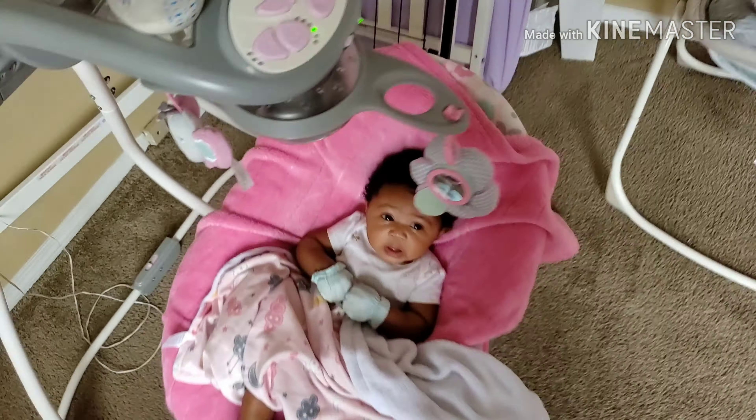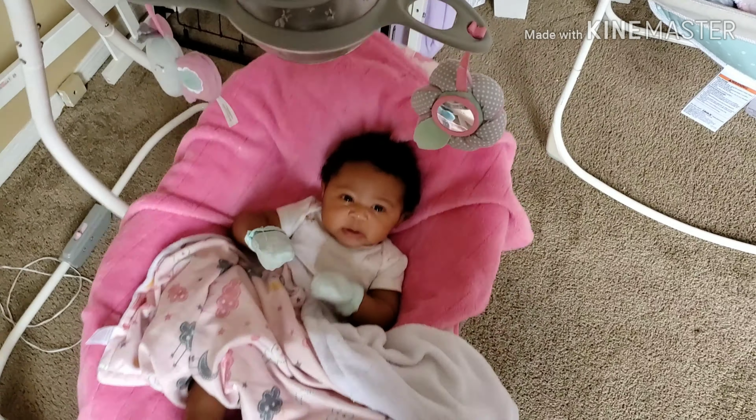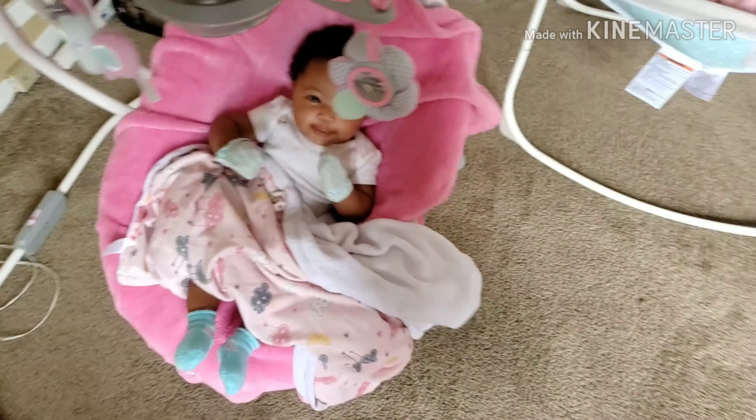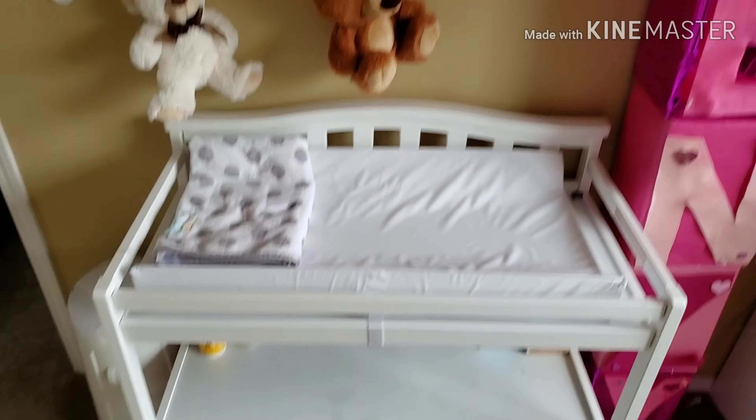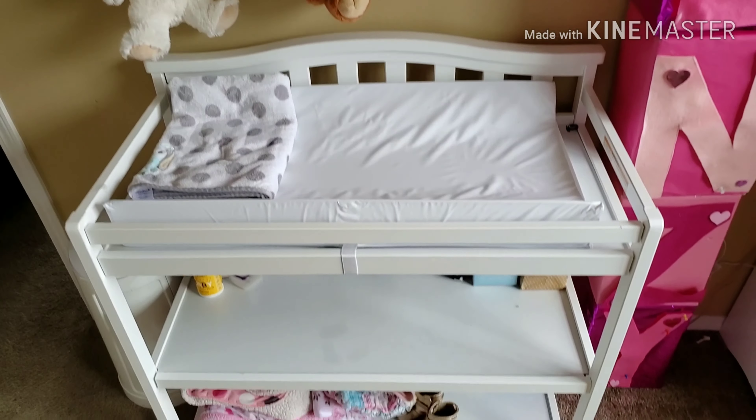My oldest daughter, her big sister London, she's seven and turns eight. The theme is pink — she's a girl. So right here we have a changing table.